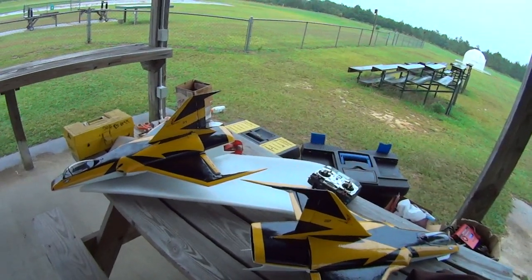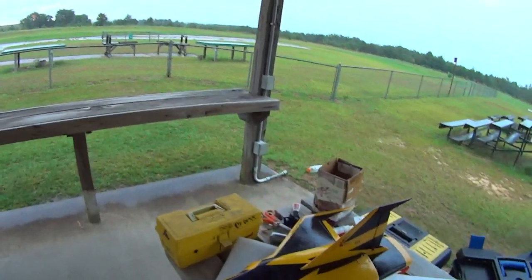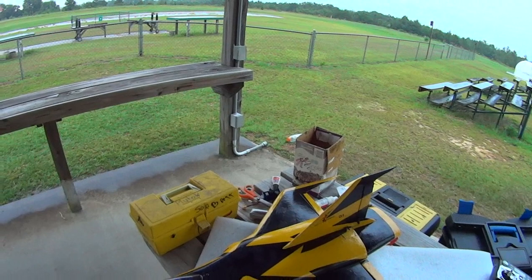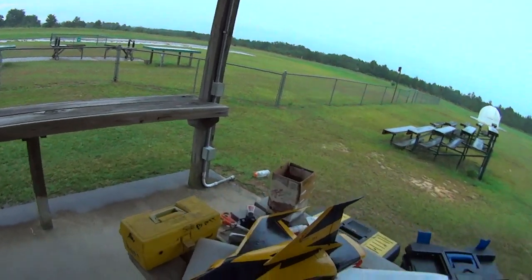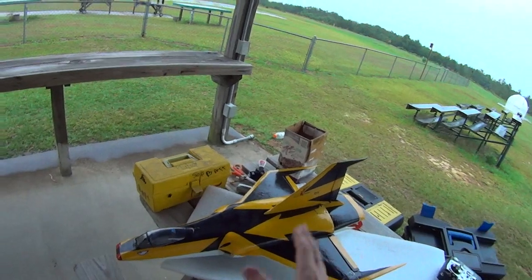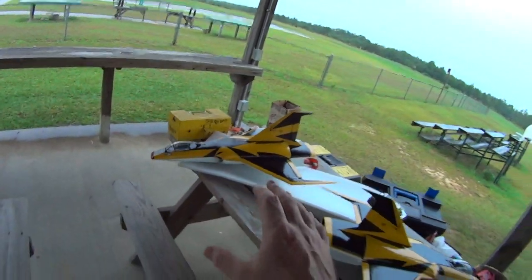The problem was that I had the CG basically too far forward, making her tail heavy — that was the biggest problem. So I moved the CG back a little bit to make her more nose heavy, so hopefully that should get her where I want her to be.